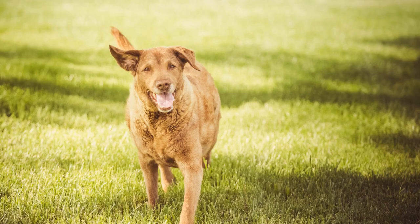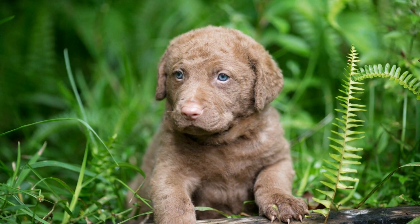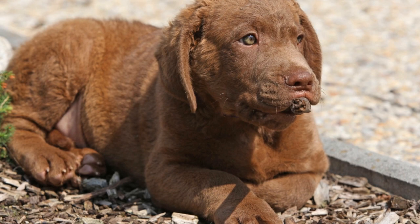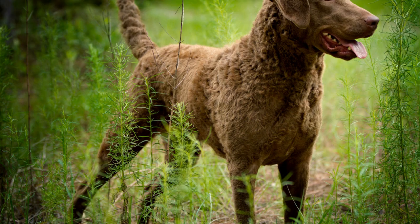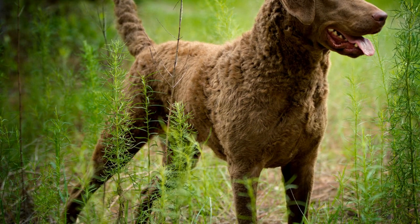Origins and History. The Chesapeake Bay Retriever, often hailed as America's toughest water dog, originated in Maryland during the 19th century. The breed was developed by crossing Newfoundlands and local retrievers to create a versatile and determined working dog. These dogs were specifically bred to endure the harsh conditions of the Chesapeake Bay, such as icy waters, strong currents, and harsh weather.